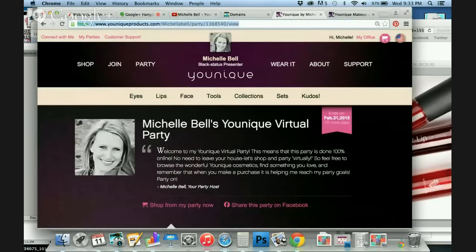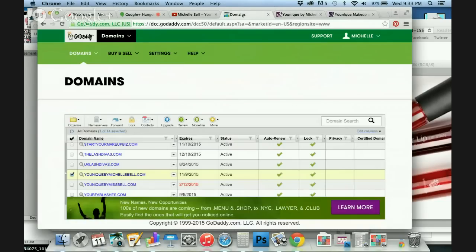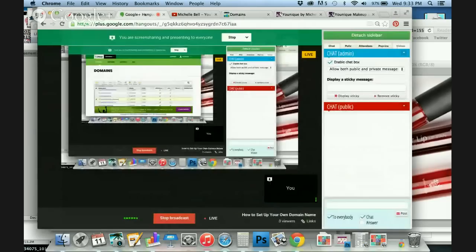Super simple, super easy — I highly recommend it. It is a yearly fee, so it's going to charge you around $10 to $12 every year with your card on file, so be aware of that. But what a small fee to pay to have a really easy-to-remember name that you can send people to. Highly recommend it — check it out. Thanks, guys.